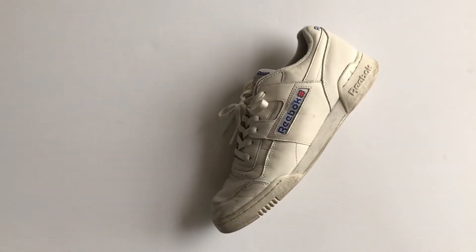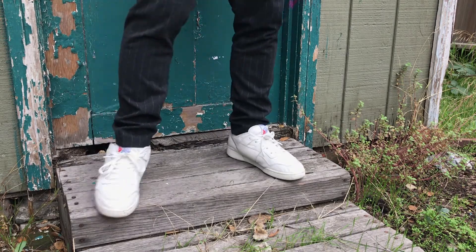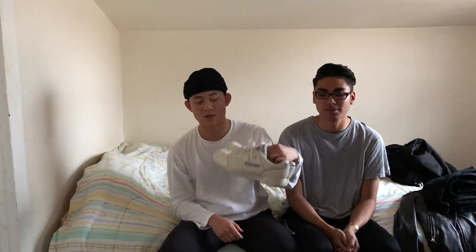Moving on, I also have these Reeboks I've been wearing a lot — these are the Workout Classics. I don't consider these strictly fall-winter shoes; if anything, I think these are year-round. You can wear them with shorts, pants, trousers, sweats — anything. These are so versatile, and that's why I've been wearing them a lot this fall and winter specifically. I got a size 9, they fit true to size, and they're actually really comfortable with a lot of cushioning.